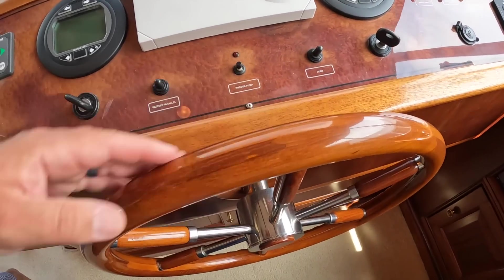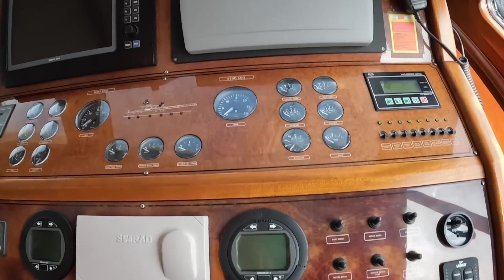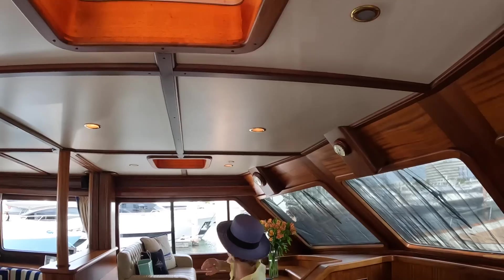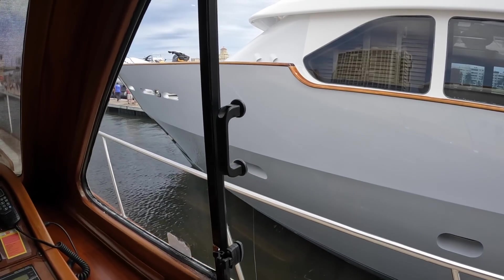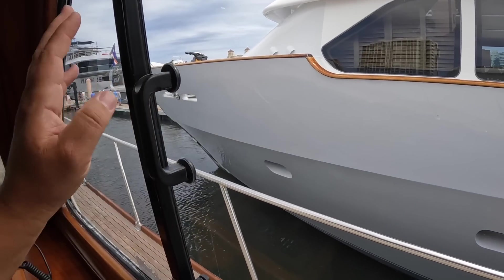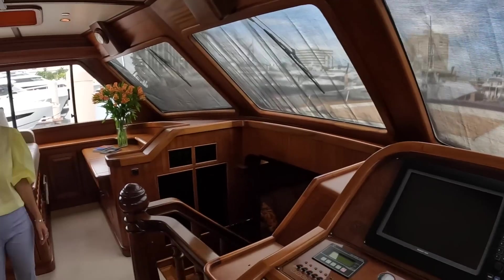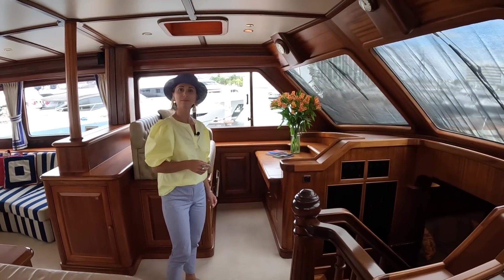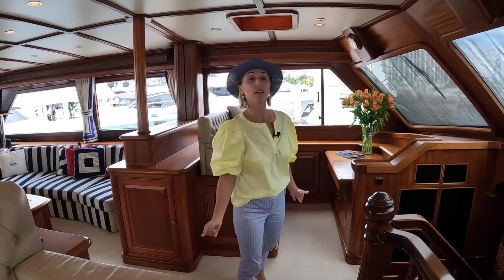Look at the helm wheel — it's so beautiful. The woodwork is absolutely gorgeous. We have a couple of hatches up on top. For docking purposes, you have the sliding window, and also for cross breeze you have the overhead hatches, side windows, a sliding window on the port side, and the sliding door on the aft.